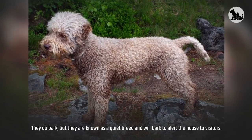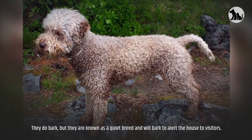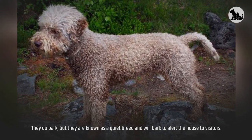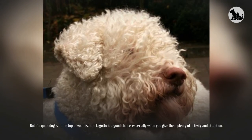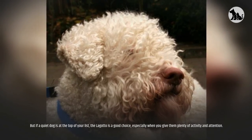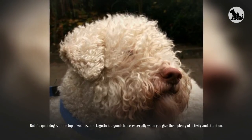Barking. They do bark, but they are known as a quiet breed and will bark to alert the house to visitors. But if a quiet dog is at the top of your list, the Lagotto is a good choice, especially when you give them plenty of activity and attention.